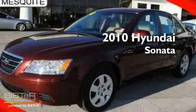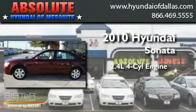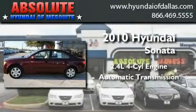This is a 2010 Hyundai Sonata. It features a 2.4-liter four-cylinder engine and an automatic transmission.